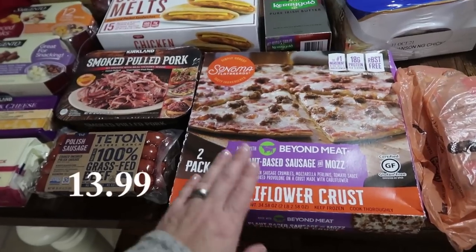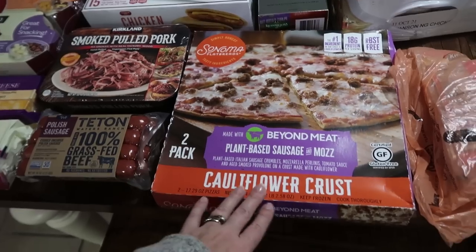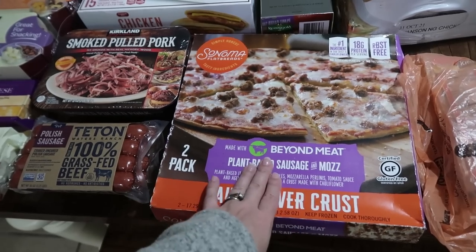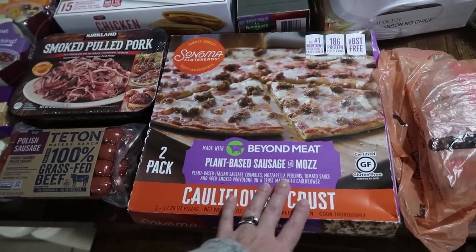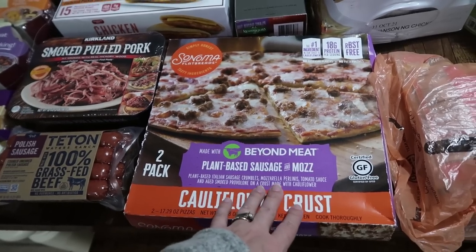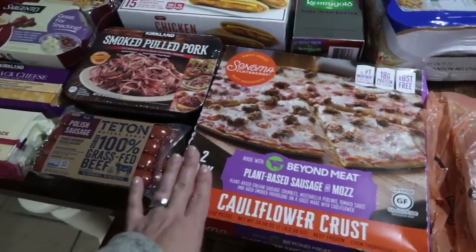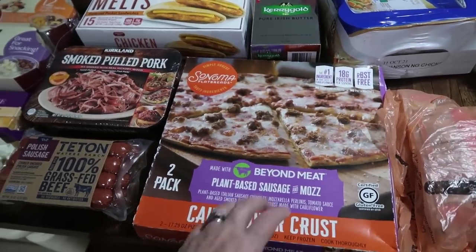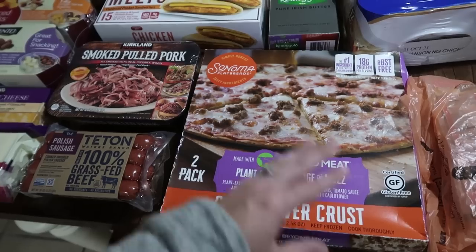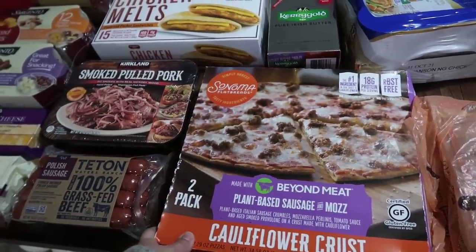So this is a cauliflower crust — you can't really trust that for carb count — but I figured she would want to try it because it's made with Beyond Meat. It's plant-based sausage and mozzarella with a cauliflower crust: sausage crumbles, mozzarella, tomato sauce, aged smoked provolone on a crust made with cauliflower. It's a two pack. I thought this would be nice for her — maybe she and I will share one for lunch, or she can make one for dinner when I'm making something that's heavily meat-based.